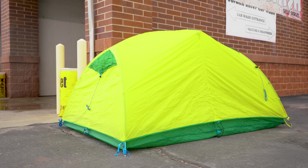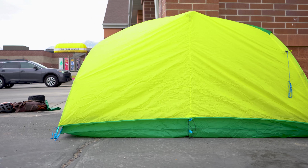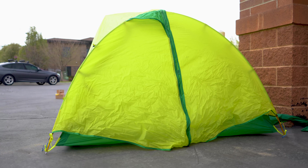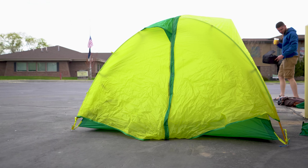Moving on — the description spends some time talking about the bright color of the tent, which is something I really like. When I go out backpacking I'm usually taking pictures or making videos, so a really bright tent is fun. Color is definitely a personal preference and might not be the first thing you're looking for, and the Kestrel does only come in one color — but frankly, it does a good job.